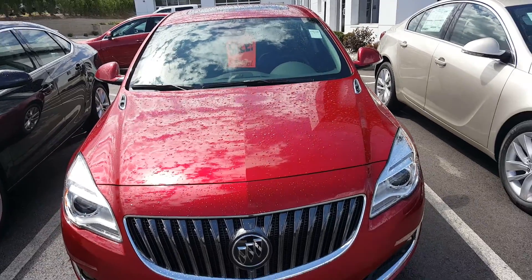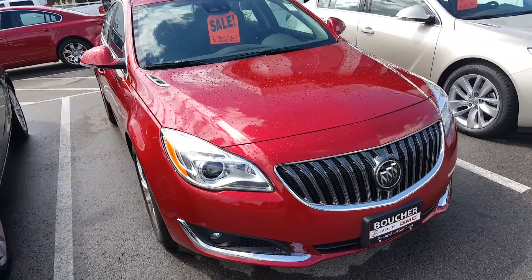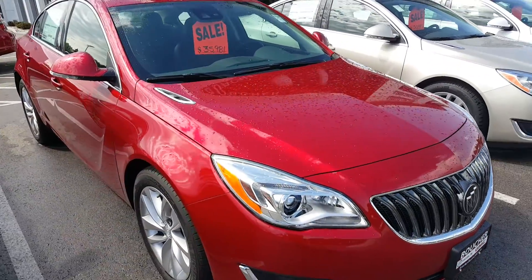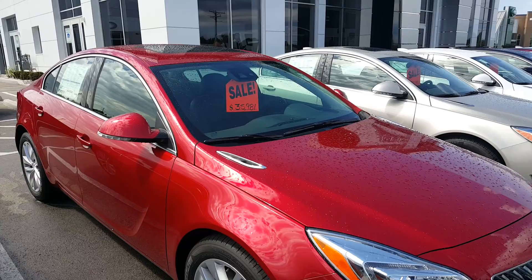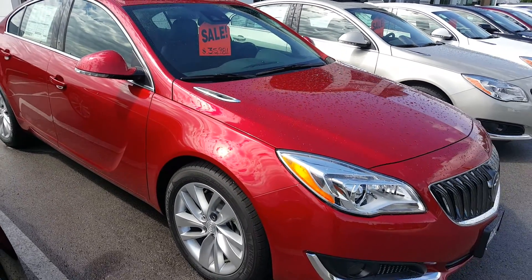Hi Tom, Gregory here at Boucher Beauty GMC. Just want to show you the red 2015 Regal Turbo that I have here. Priced at $35,981. At the moment this is a 2015 Premium 2.